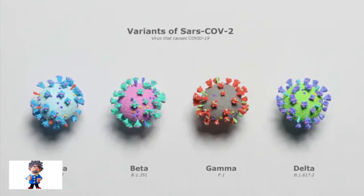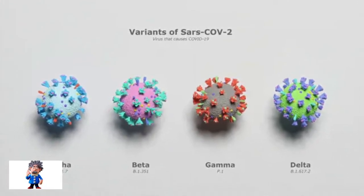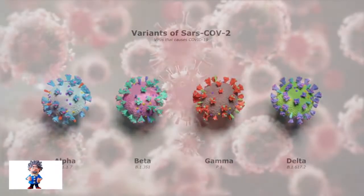Contrary to scientific predictions, the Omicron variant has emerged from the mid-2020 strain, and not from the Delta variant.